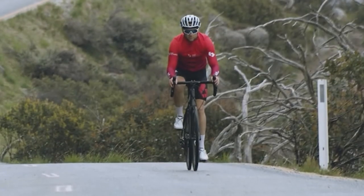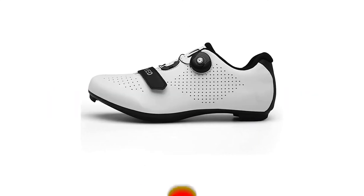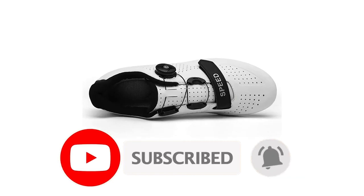Click on the link in the description below to see more details about the product. Don't wait — get yourself a pair or two for yourself and a friend who loves riding.